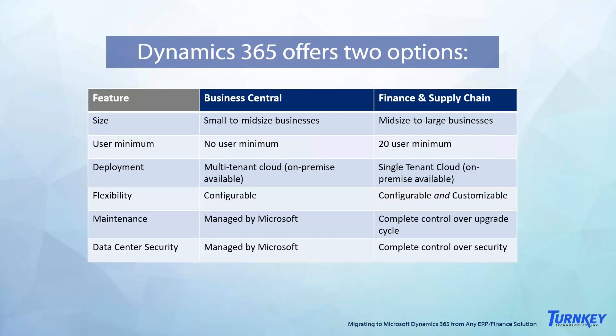It's important to understand that with Finance and Supply Chain, while it's a single-tenant cloud solution, it comes with Application Lifecycle Services which greatly simplify the management of it and essentially create a multi-tenant cloud management experience for end users. Both solutions are designed to take full advantage of Microsoft cloud, but they also offer the option for on-premise deployment, which grants you the same control over maintenance and security as a traditional on-premise ERP solution.